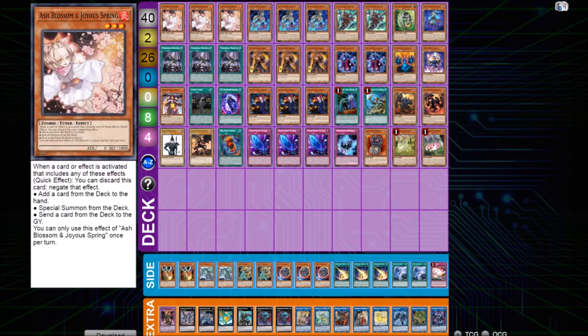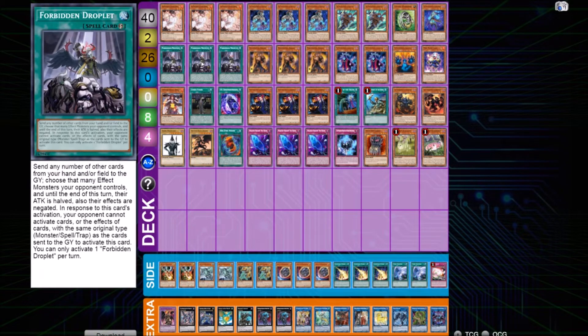Starting with the going-second cards: of course three Called by the Grave, three Forbidden Droplet — really standard. Since this is a very heavy combo deck, he didn't have room for many going-second cards.